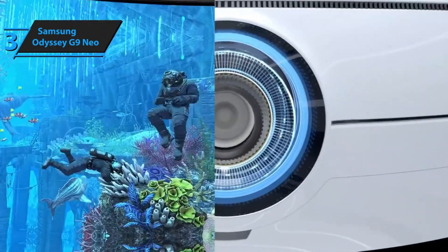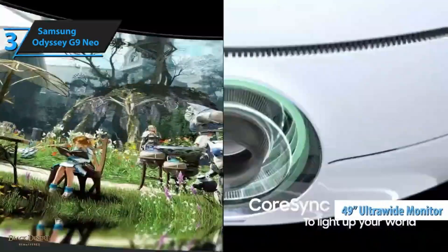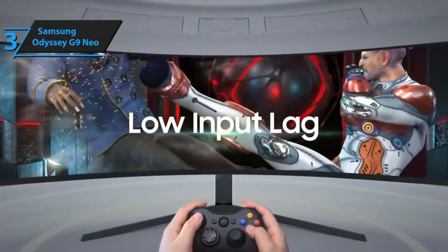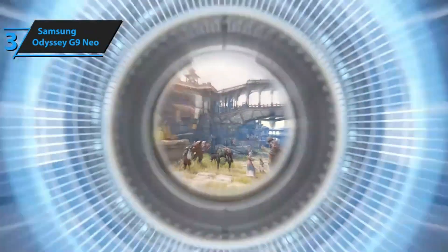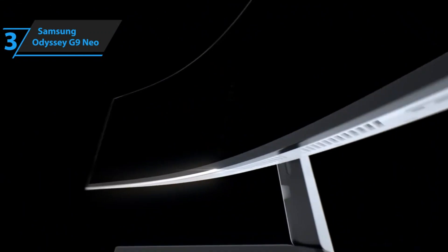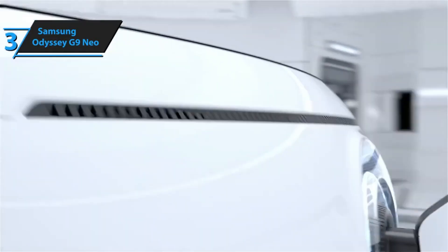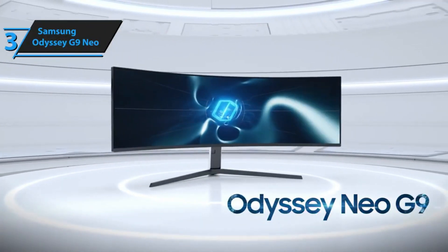The size of the Samsung Odyssey Neo G9 is impressive. Although it's obvious given its 49-inch ultra-wide monitor specification, the true enormity doesn't hit you until you unbox it and place it on your desk. Like its predecessor, it features a small joystick button combination situated slightly to the right of center at the bottom of the screen. This button can be pressed to display an on-screen menu, allowing you to tweak the monitor's various settings. It can also be dragged sideways to switch inputs quickly, or moved up and down to adjust screen settings like brightness and contrast rapidly.